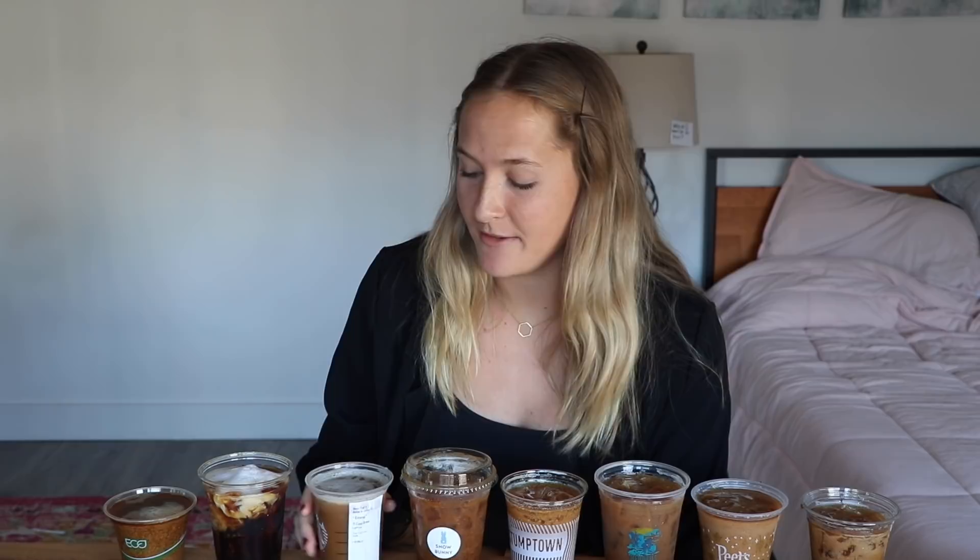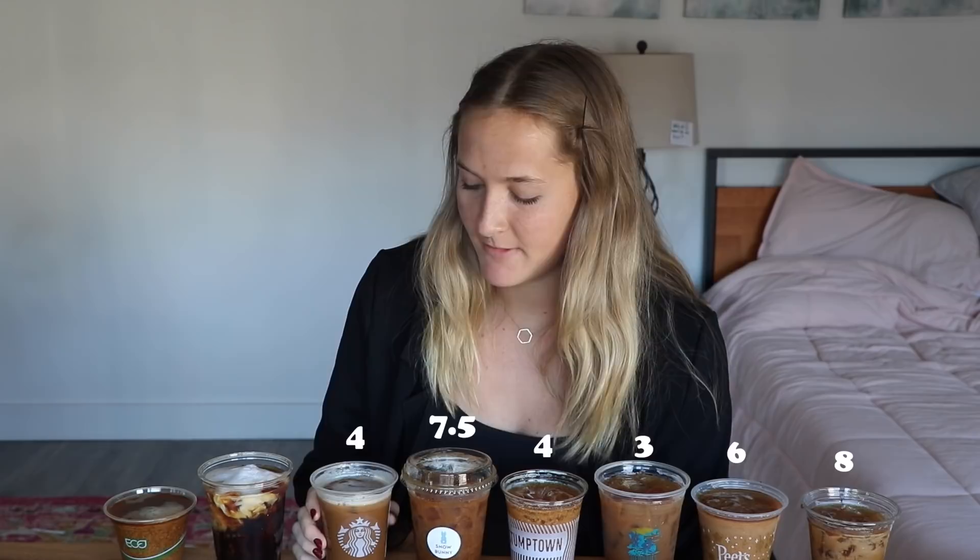Biggest disappointment of the day — Starbucks cold brew. Oh my gosh, I'm genuinely upset. This has been life-changing for me, this video. I think I needed this revelation, because I don't know if I'm going to go to Starbucks every day anymore. It genuinely tastes like fuel that would go into your car. It doesn't really even taste like coffee. Four out of ten.